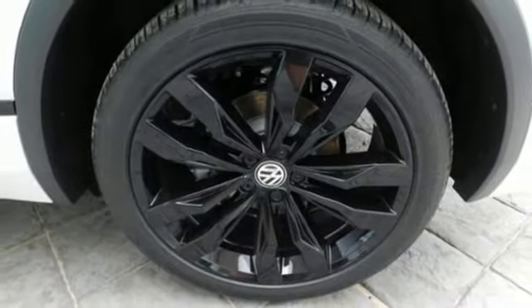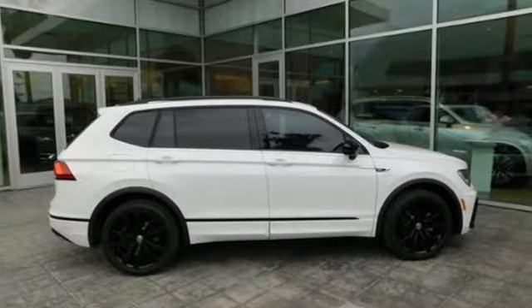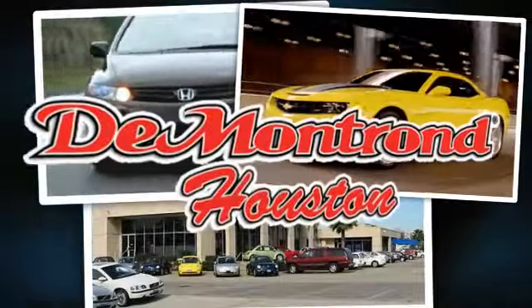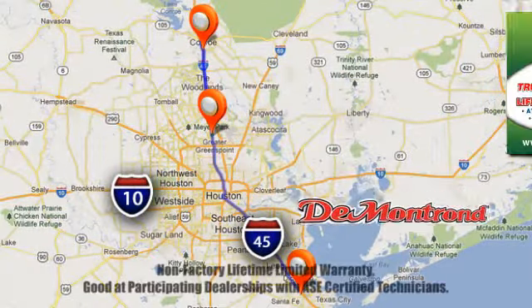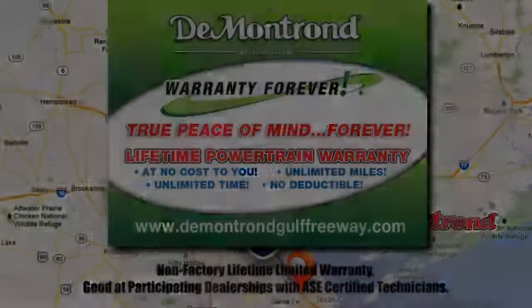And Wi-Fi hotspot. Volkswagen, where safety and performance come standard. Hurry in today and see it for yourself. At Demontron, you are our top priority. Located all around Houston, Demontron is the home of warranty forever. Call, click, or come by today.